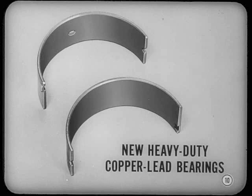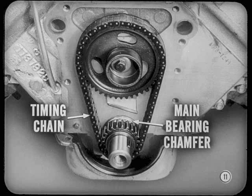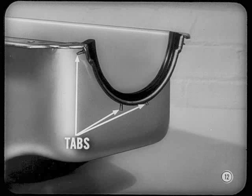The timing chain lubrication system on both 318-cubic-inch engines is new. A chamfer on the front end of the crankshaft front main bearing directs oil more effectively to the chain and to the front end of the crankshaft. Both engines also use new synthetic rubber oil pan seals with tabs. The tabs are pulled through holes in the pan for better anchoring, making them especially snug.